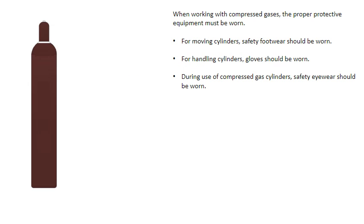When working with compressed gases, the proper protective equipment must be worn. For moving cylinders, safety footwear should be worn. For handling cylinders, gloves should be worn. And during use of compressed gas cylinders, safety eyewear should be worn.